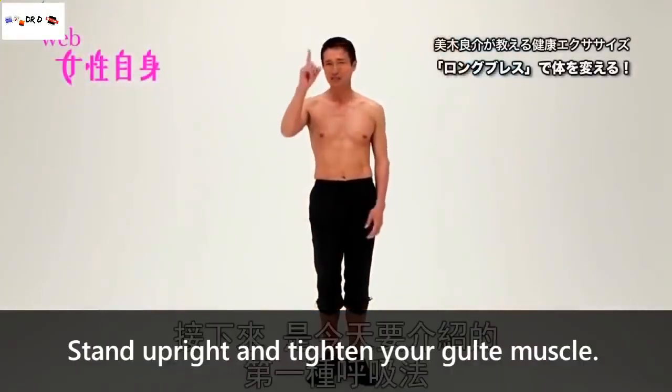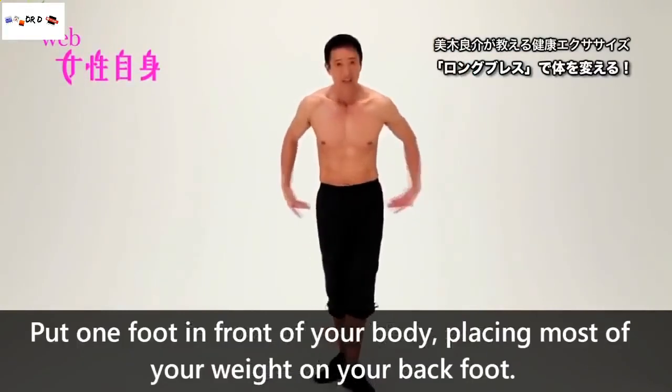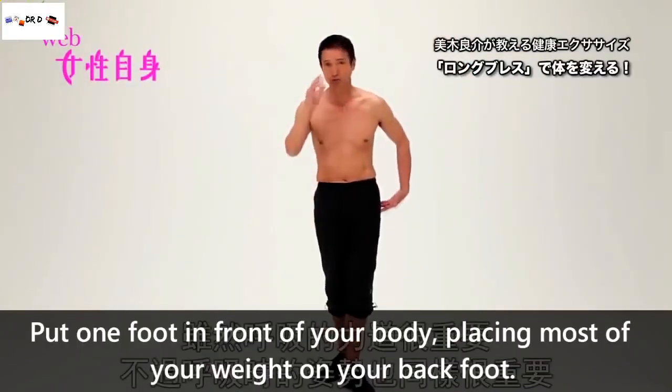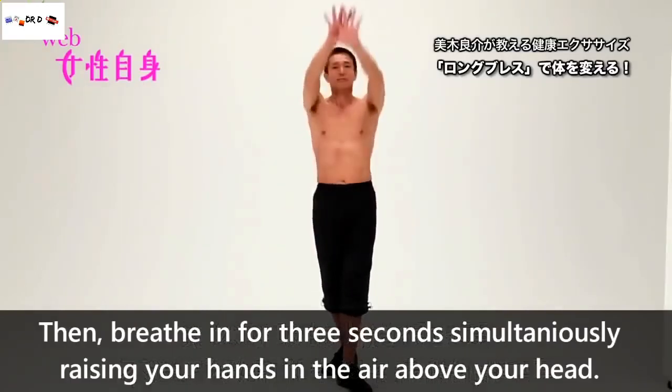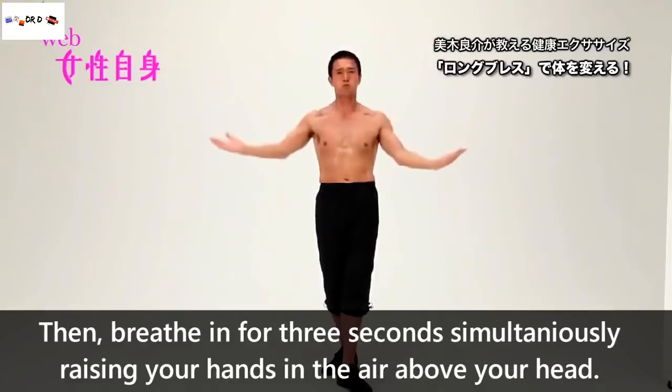Stand upright and tighten your glute muscles. Put one foot in front of your body, placing most of your weight on your back foot. Then breathe in for 3 seconds while simultaneously raising your hands in the air above your head.